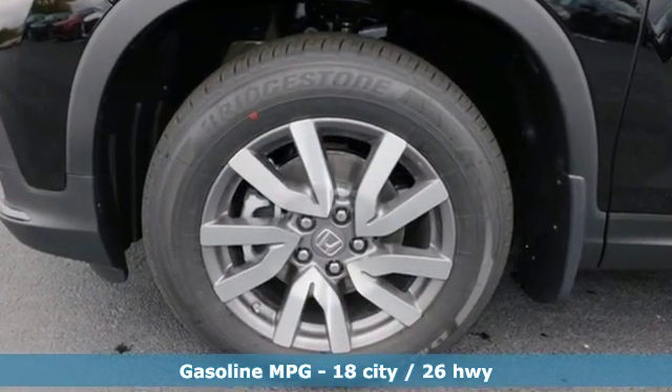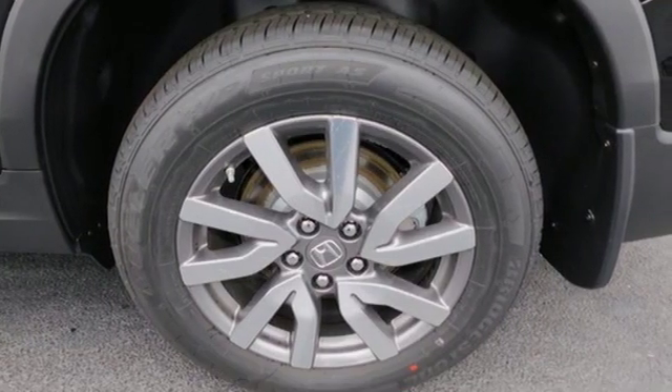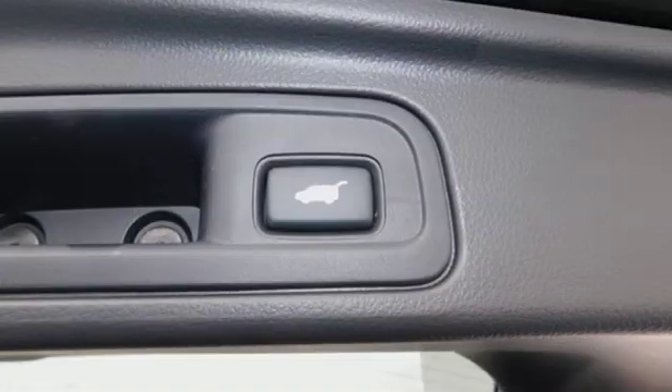You'll look forward to every drive with features like these: streaming audio, power heated mirrors, front heated leather bucket seats, auto dimming rear view mirror, doors and push button start proximity key.